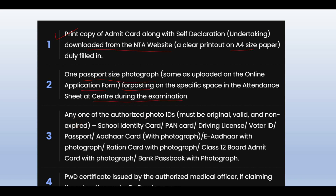Any one of the authorized IDs must be original, valid, and non-expired. If you have a school ID, you can use a PAN card, driving license, voter ID, passport, Aadhaar card with photo, E-Aadhaar card with photo, ration card with photo, board class 12th admit card with photo, or a bank passbook with photo.